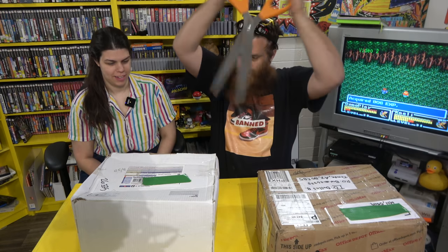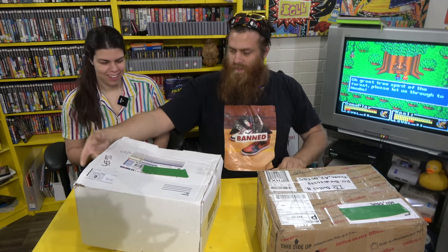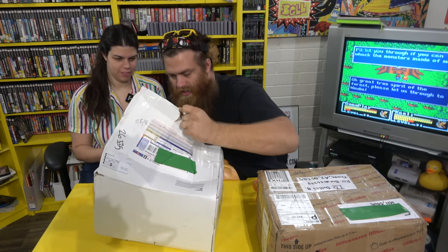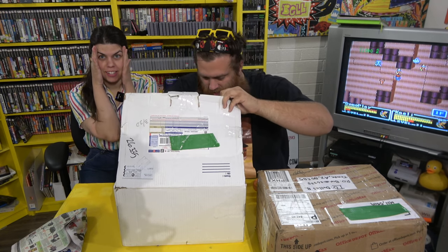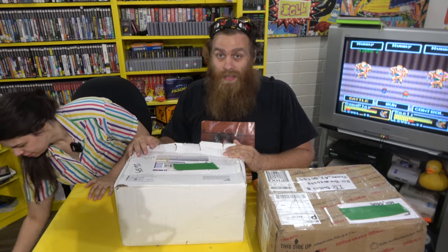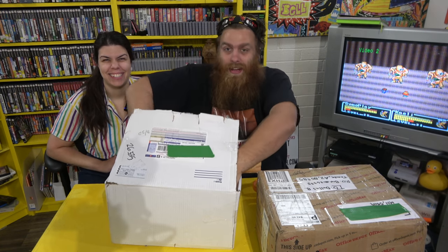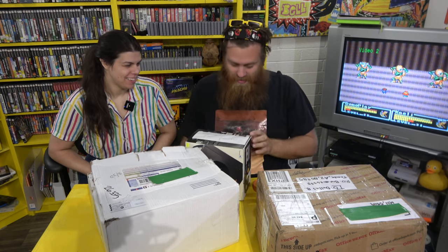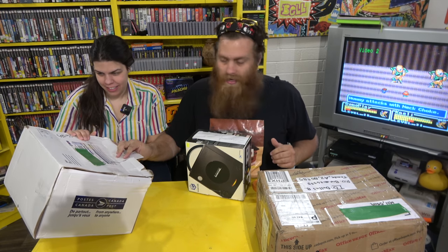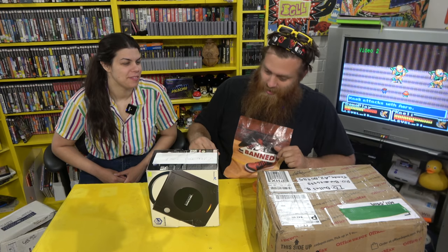Opening Hubert's Canada package — making sure not to miss the note on top. There's a box inside this box! It's a GameCube box — there's not a GameCube in it, but you can see games in the little window. Hubert, comment below: did you send this because you heard me say I don't have an inbox GameCube, or was this just extra clever packaging? Either way, this is my first GameCube box, super stoked.